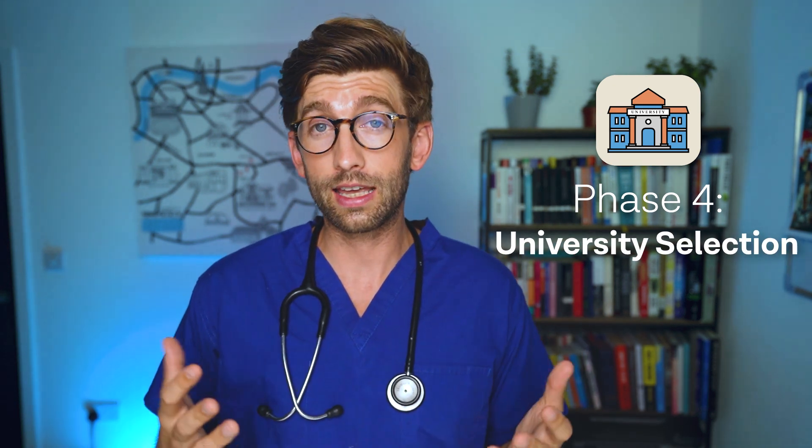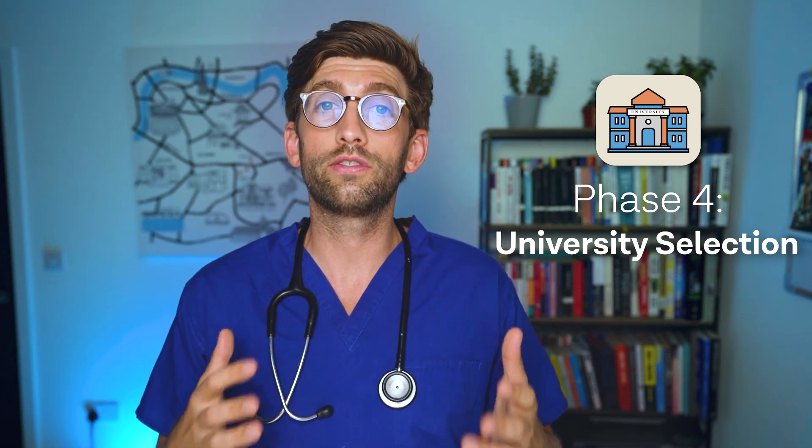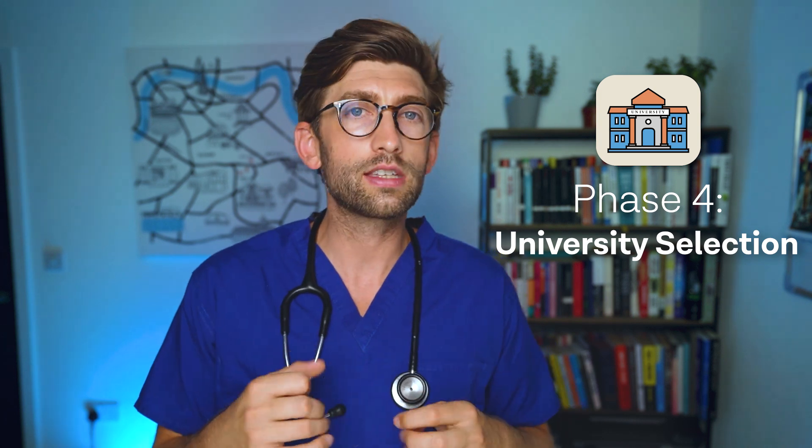University selection is a really underestimated part of the application. A lot of time should be spent choosing the right universities based on your strengths, weaknesses, UCAT performance, and other factors — selecting ones that give you the best chance of getting in. If you have your heart set on a particular ambitious university, it's about tailoring your application to appeal to that university's specific preferences.